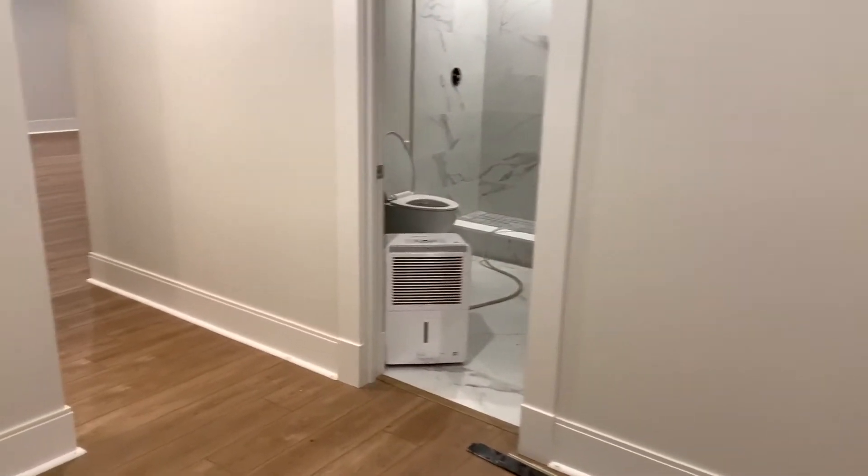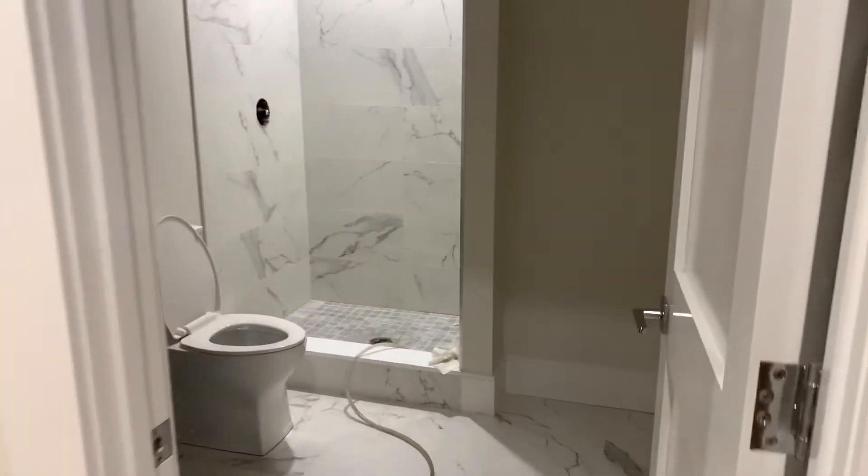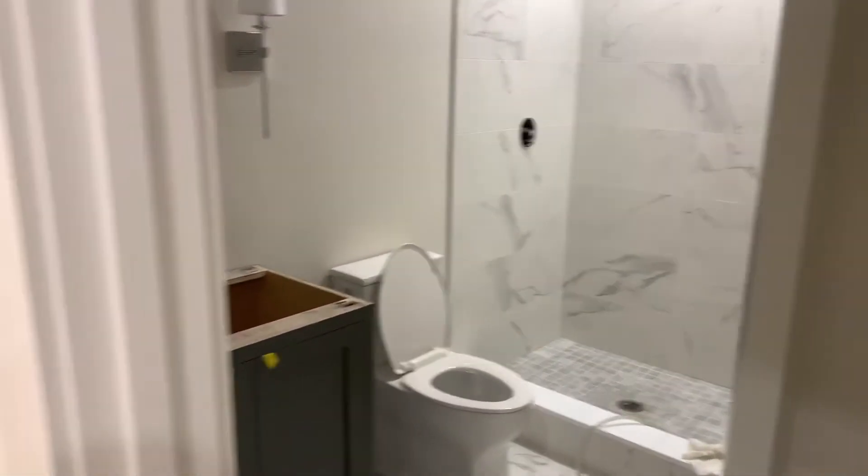Here we are in the basement at 22 Temple. This is the bottom of the stairs. You've got a Costco closet over here — it could be a wine cellar if you wanted to do that. A full bath with a walk-in shower. Got a couple closets for storage over here.